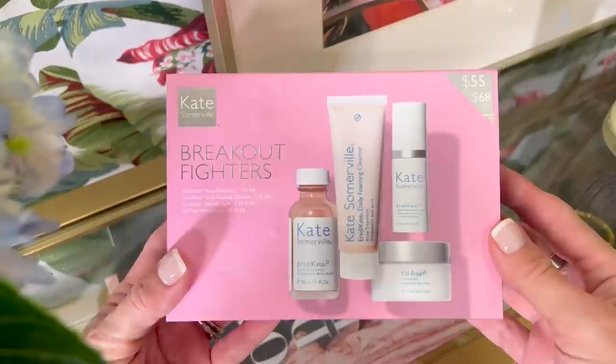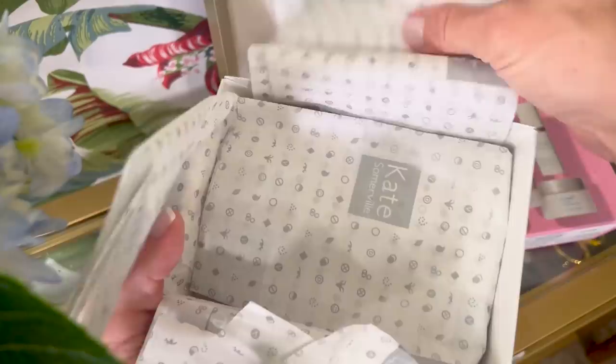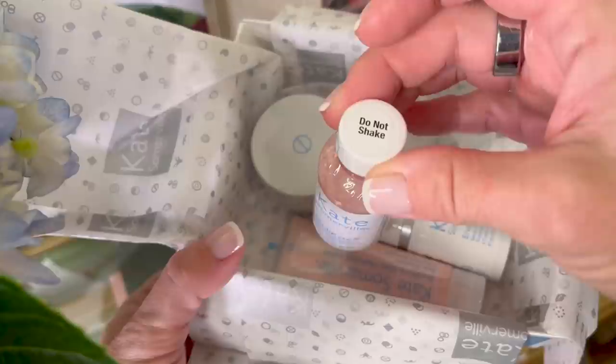Let's first start off with breakouts. I've had hormonal breakouts recently — adult acne is a situation going on. I know a lot of us have that issue, or you have a granddaughter or daughter who's always having issues with their skin. Kate Somerville came out with their little kit called Breakout Fighters. It has my favorite acne treatment — a sulfur acne treatment — in a really nice box with logoed tissue paper that makes a nice presentation.